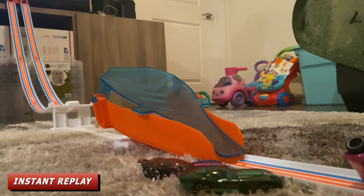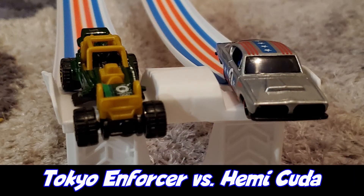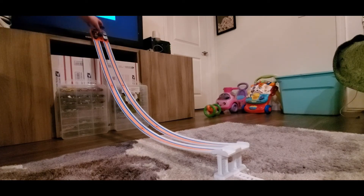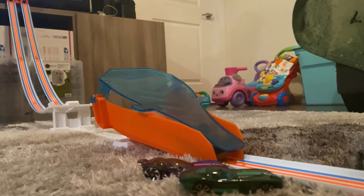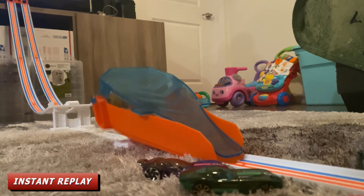Race number seven: racing for Team Tokyo is the Tokyo Enforcer and racing for Team USA is the Hemi Kuda. The Hemi Kuda is your winner and is going to the next round.